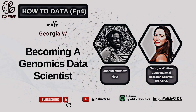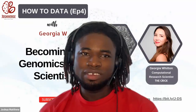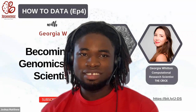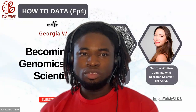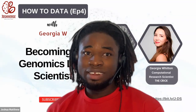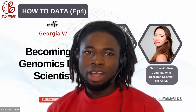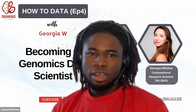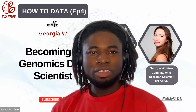Hi everyone, welcome to Joshua's How to Data. Today I'll be speaking with Georgia, who has vast experience in data science and especially in the genomics space. We'll be talking about becoming a genomics data scientist. Many of you are curious about what's happening in the biological sciences with regards to data analytics, so today we're breaking the ice and diving deep into how to become a genomics data scientist, drawing from Georgia's experience.